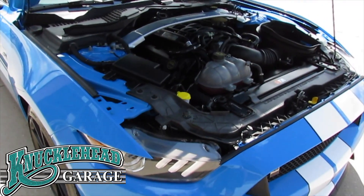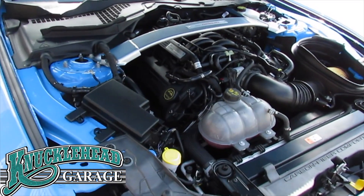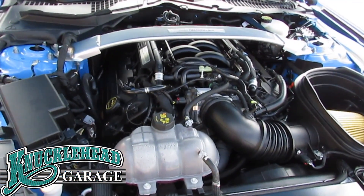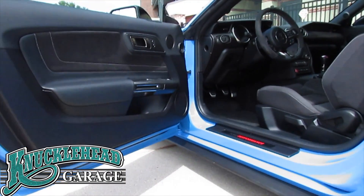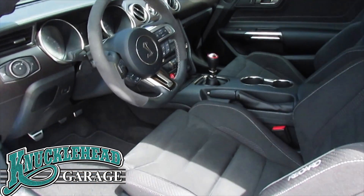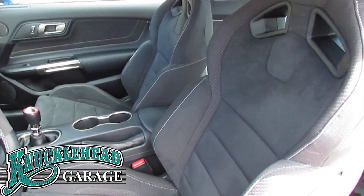This Shelby Mustang features a 5.2 liter Ti-VCT V8 engine mated to a desirable six-speed manual transmission. The interior looks exactly as it did when it was delivered. Additional factory options include the white over-the-top striping and the electronics package.